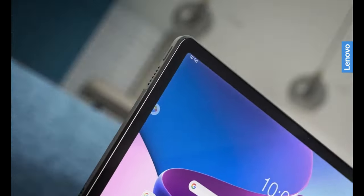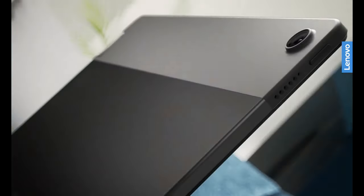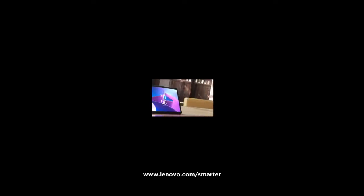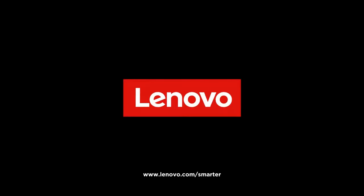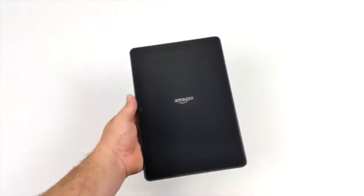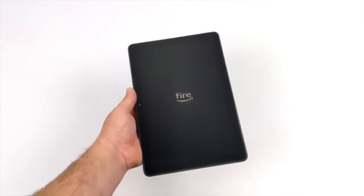Finding the perfect tablet can be tricky, as a good tablet should offer swift performance and a sleek, stylish build. A long-lasting battery is another crucial feature to look for in an ideal tablet. Everyone has different needs when it comes to buying a tablet, so it's important to consider your specific requirements before making a decision. Here are 5 of the best tablets under $250 to help you find the perfect match for your needs.